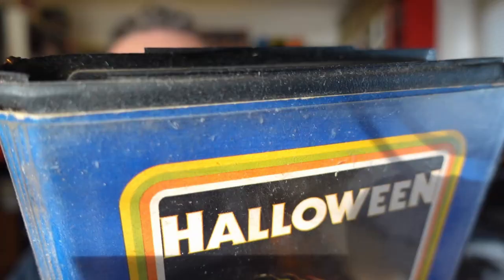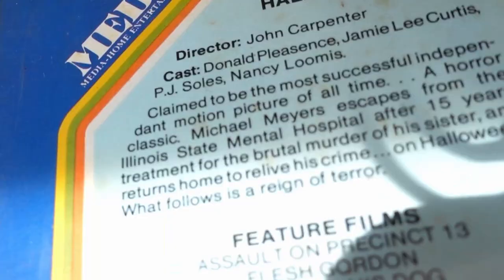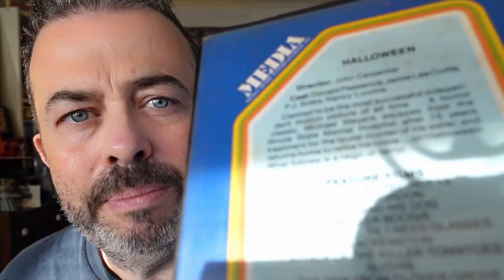So that was the first ever UK video release of Halloween, and here is the second release - much bigger, in one of those big boxes you more readily associate with the VHS era. In America they call this a clamshell box because it opens up like that. This is a really gorgeous cover - I really like the blue, and of course this is the classic tagline: 'The night he came home.'